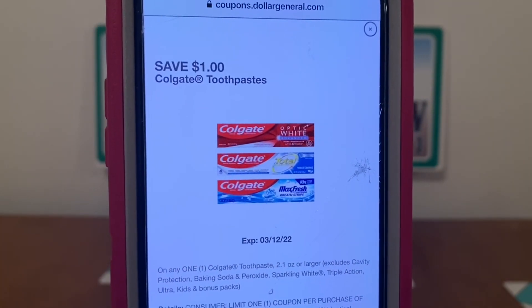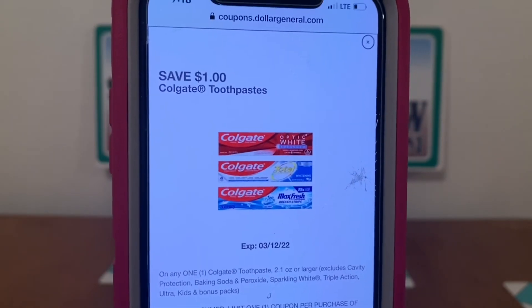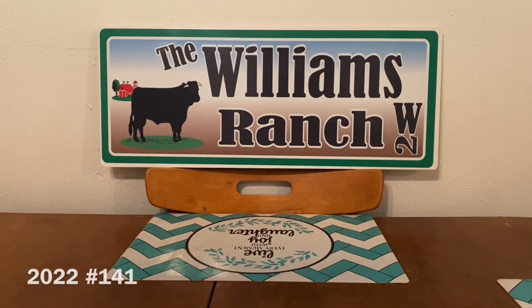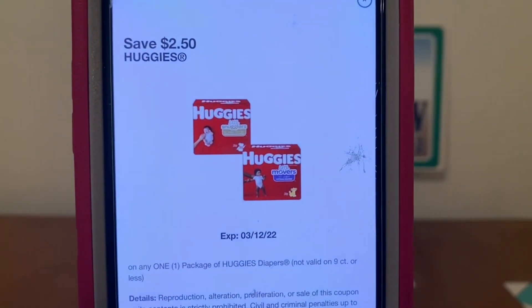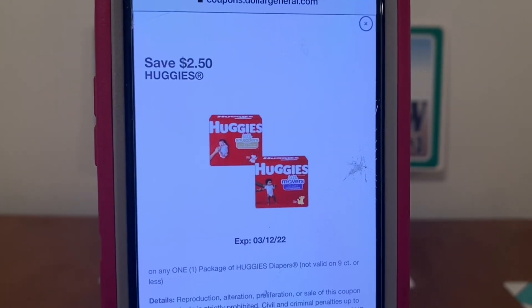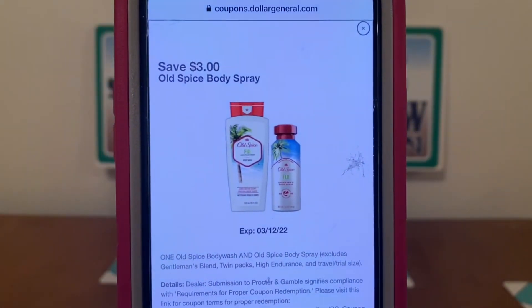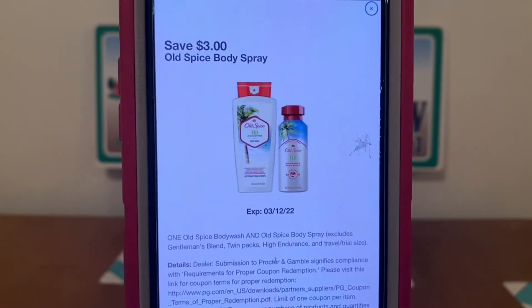I will be bringing you scenarios later today which will have some of these items on there, so please be sure to have your notification bell on. The only reason I'm sharing these digital coupons is because they expire on Saturday. There is another $2.50 Huggies coupon also expiring Saturday — so there are two Huggies coupons. If you do a $5 off $25, purchase two packages of Huggies to reach your $25 threshold and get $2.50 off each package. The Old Spice is also a digital glitch coupon — refer to part one or part two — and it expires on Saturday.